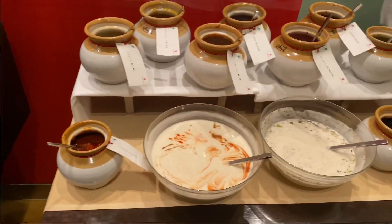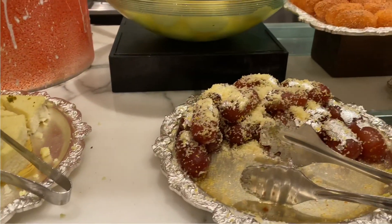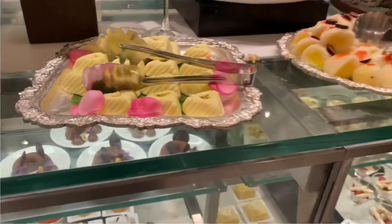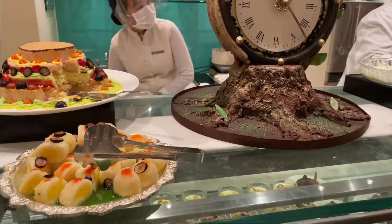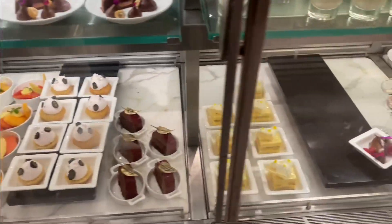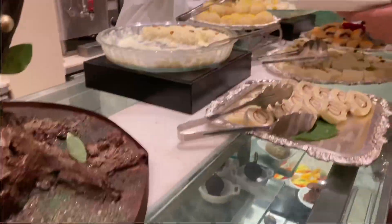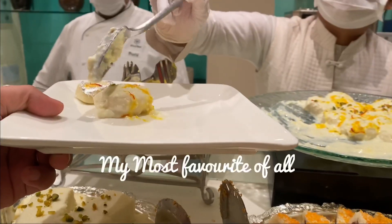My best part of this dinner was the desserts. There were so many options — like 40 plus dessert options. All the desserts were so delicious. The chef here made us try almost every dessert. It was too much, but it was all worth trying. All these desserts were so good and this was one nice experience.